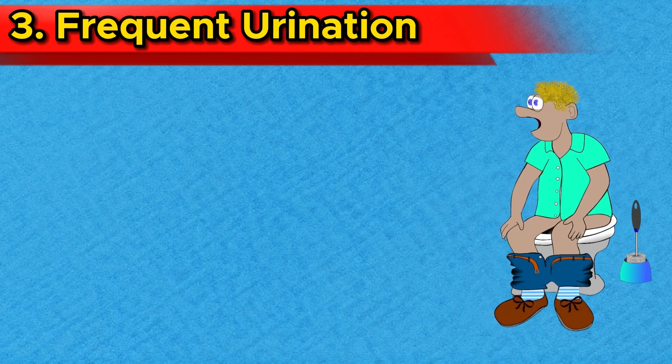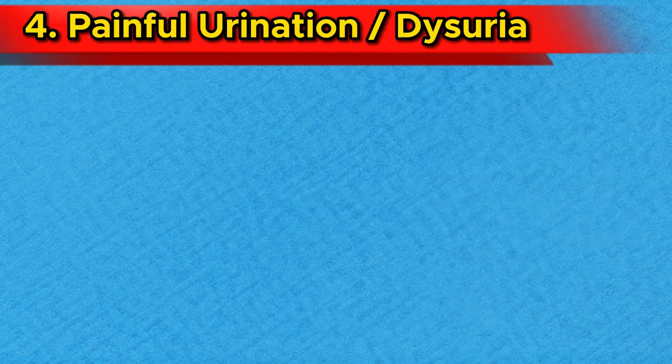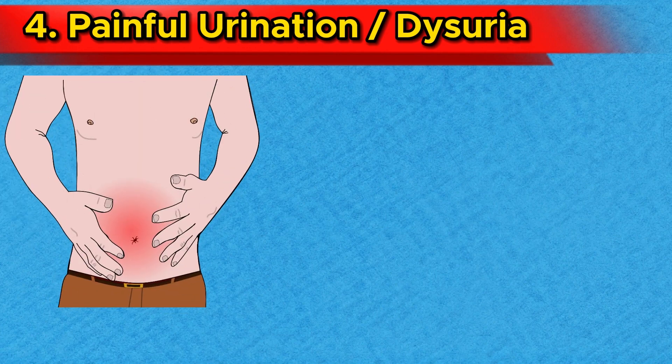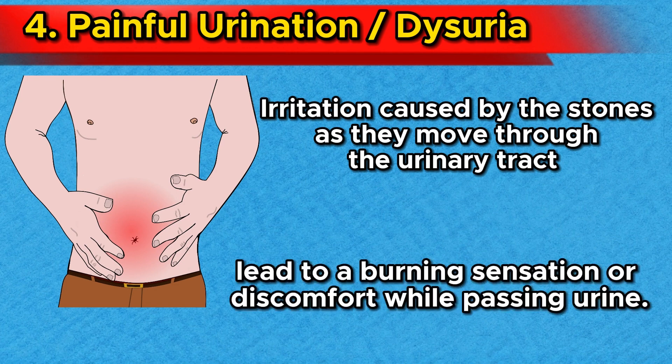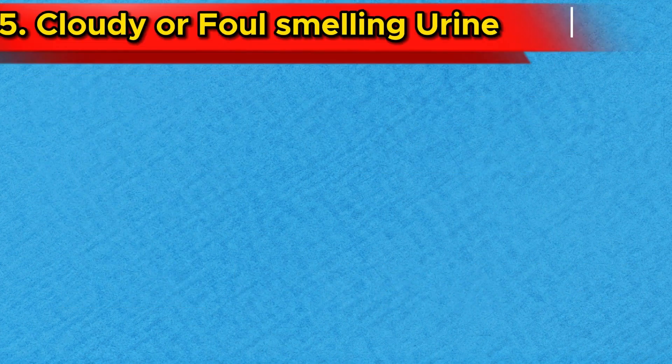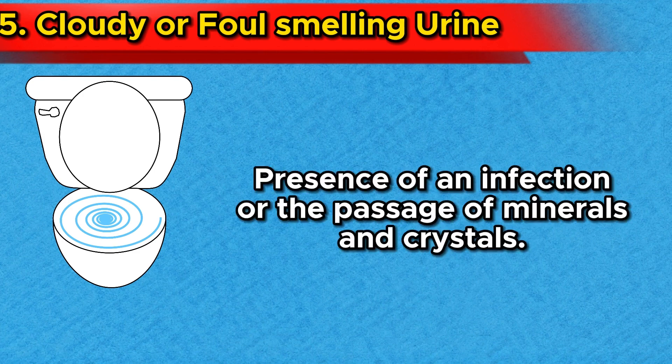Number 3: Frequent urination. Kidney stones can irritate the urinary tract, leading to increased frequency of urination. Number 4: Painful urination, or dysuria, is another symptom that might accompany kidney stones. The irritation caused by the stones as they move through the urinary tract can lead to a burning sensation or discomfort while passing urine. Number 5: Cloudy or foul-smelling urine. Sometimes kidney stones can affect the appearance and odour of your urine, which can indicate the presence of an infection or the passage of minerals and crystals associated with kidney stones.